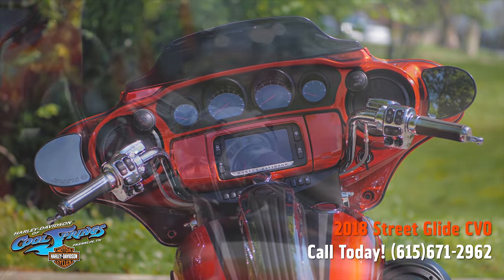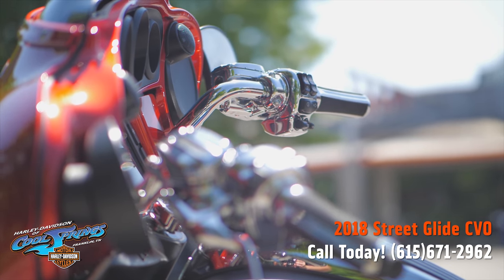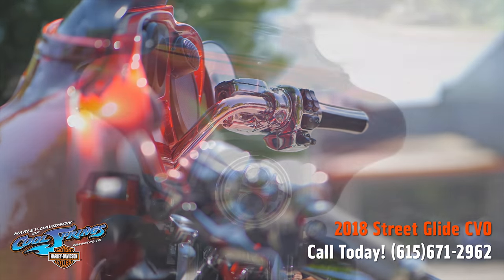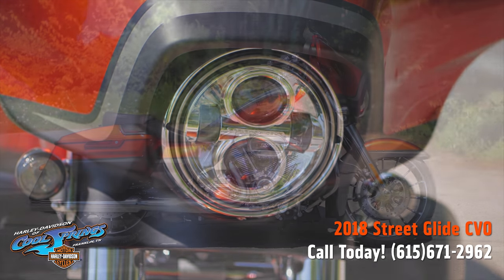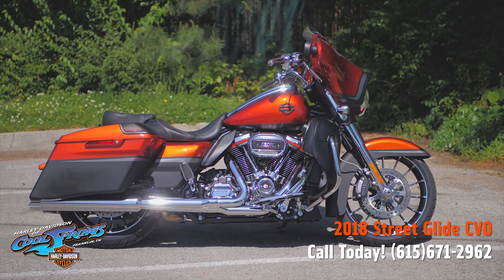These bikes are the best and most beautiful CVOs that Harley Davidson has ever manufactured. We have every color here at Harley Davidson of Cool Springs. Come on down, check them out, give them a ride. Chances are you'll be taking one home.